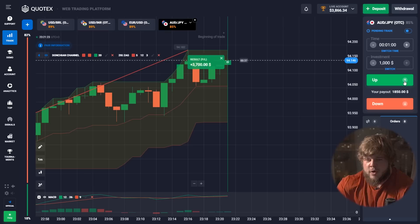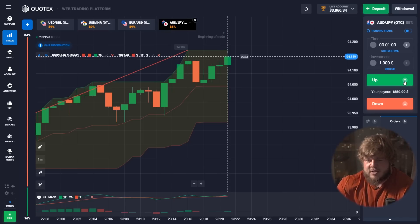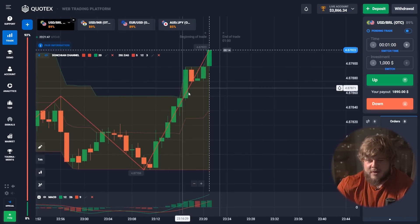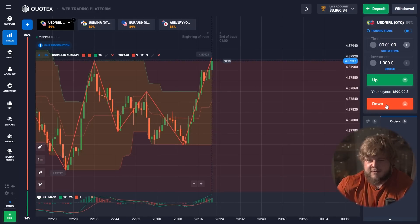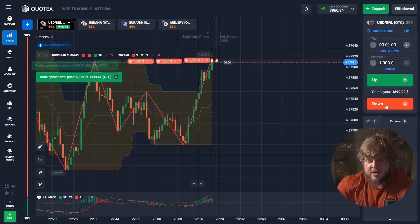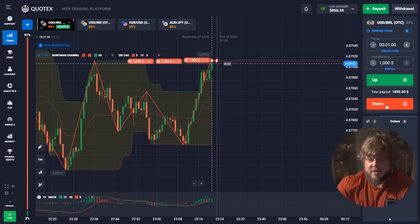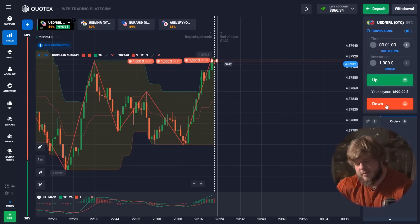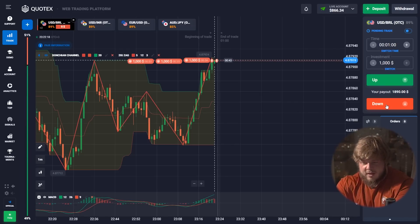We now have around four thousand dollars in our account. Just look — a few minutes ago we had one thousand three hundred, and now we have around four thousand dollars. I'm continuing this trading session because I need more. Here the situation is very clear: price has hit a strong level of resistance, and after this the price will highly likely go down. That's why we've opened three sell positions with an investment of one thousand dollars each — totally three thousand dollars invested in this deal.